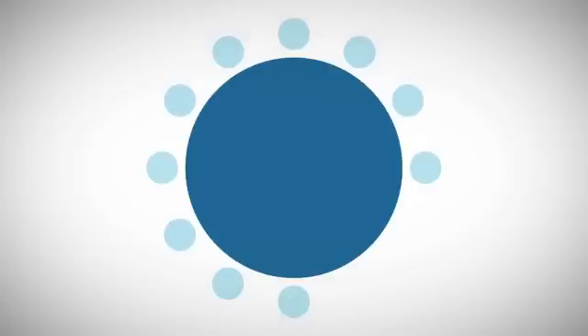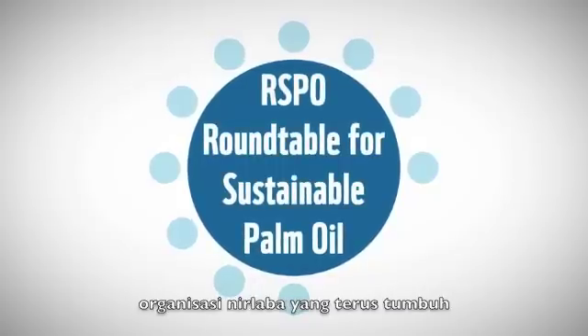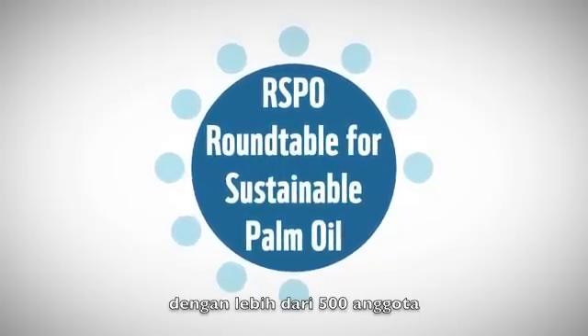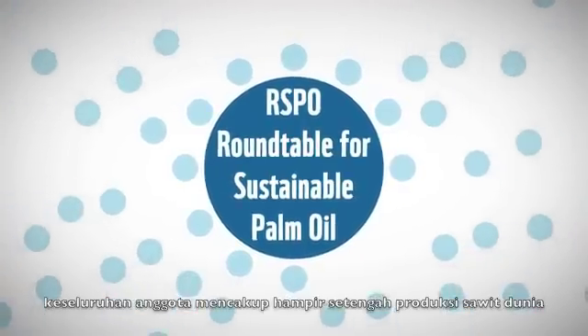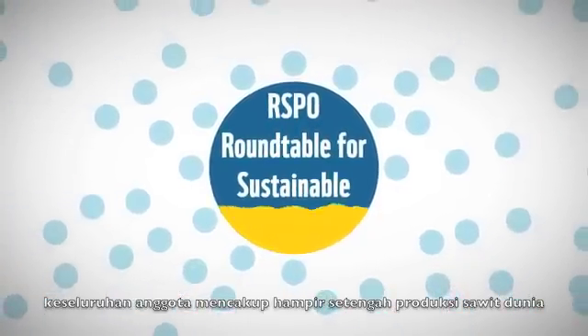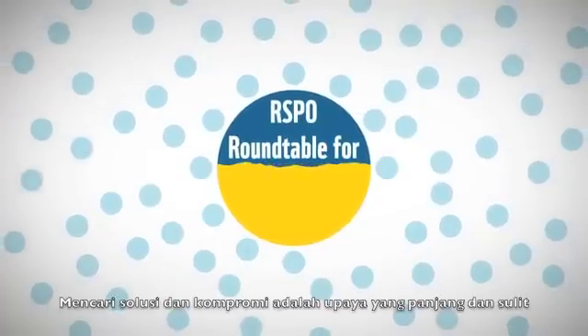The aim is to find a solution together. We know that not one organization has all the answers, which is why the WWF brought all the parties involved together to meet for the first time — a great start. The result was the Roundtable for Sustainable Palm Oil, a growing nonprofit organization with more than 500 members that work together to make palm oil more sustainable. All these members together are responsible for almost half of the world's palm oil production.